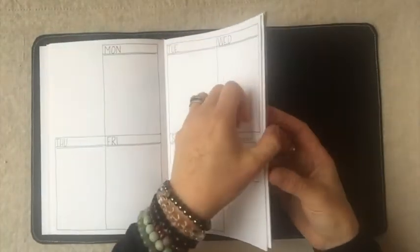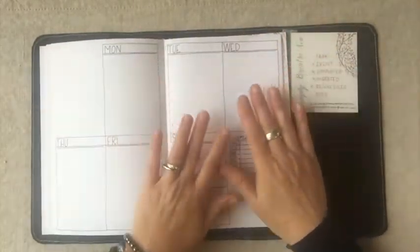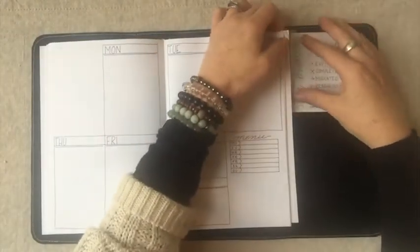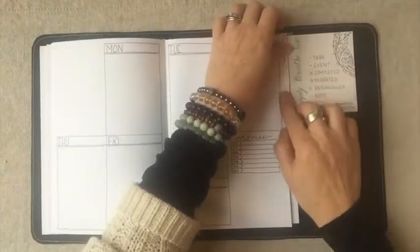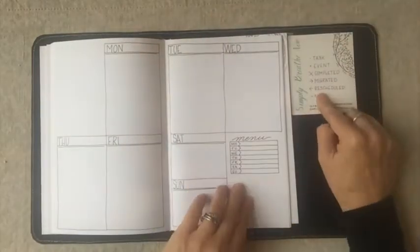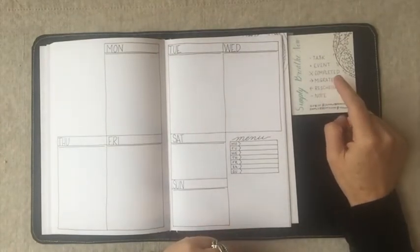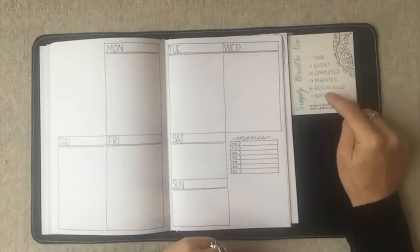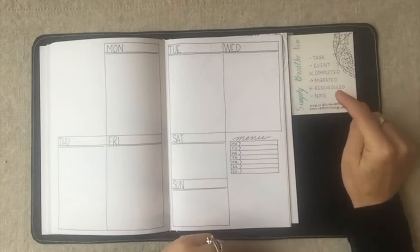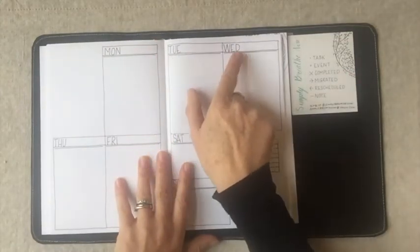Then we have five weekly/daily spreads — this is where bullet journaling really starts to come out. Sorry, this has come unstuck — let me use my washi tape and put it back on. Ryder Carroll is the creator of bullet journaling and I'll link his video below. This is his key that I use — I don't change it; I found it very helpful. The key is what makes bullet journaling happen.